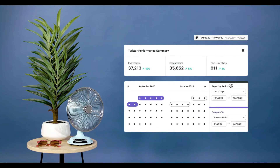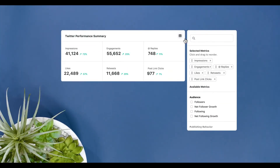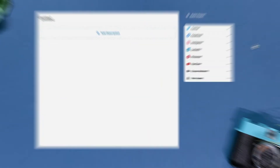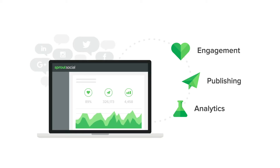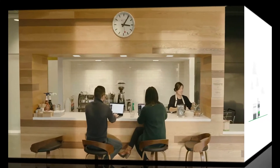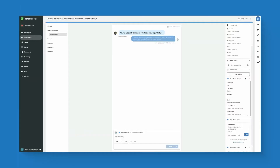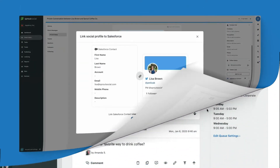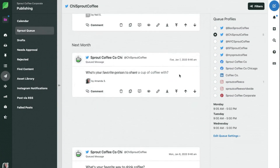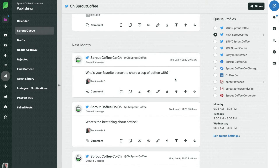Sprout Social provides data-driven social media analytics tools that enable users to track, measure, and benchmark their performance across various social media platforms. The platform offers detailed insights into key metrics such as engagement, reach, and audience demographics, empowering users to make informed decisions based on real-time data. Sprout Social is one of the few social media management tools with customer relationship management features, allowing you to better service clients and establish greater connections with them. Users may also schedule posts, track keywords, and automate numerous aspects of their social media management workflow using Sprout Social's powerful automation features.